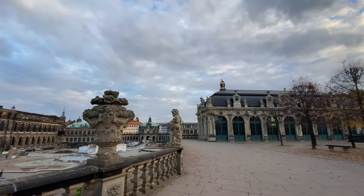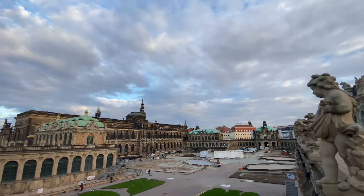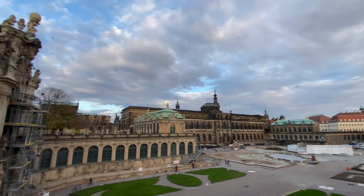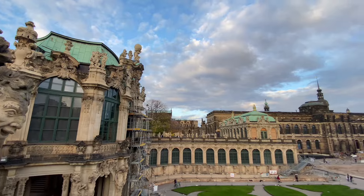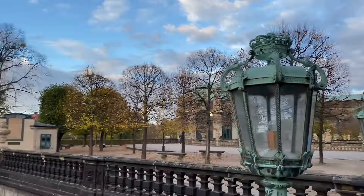We go to a spot and look at the landscape. In the middle of the city, it is very cool.